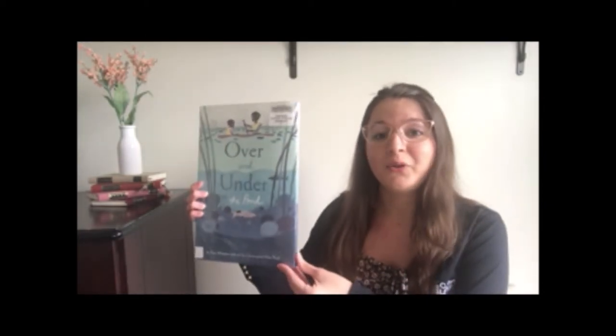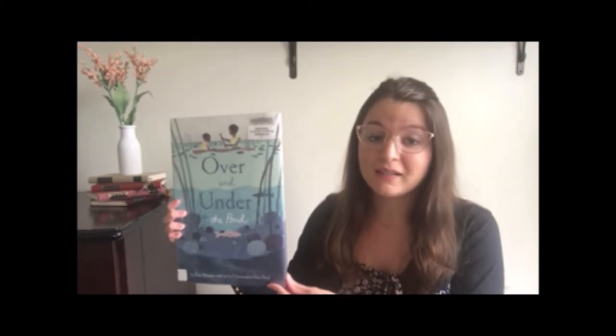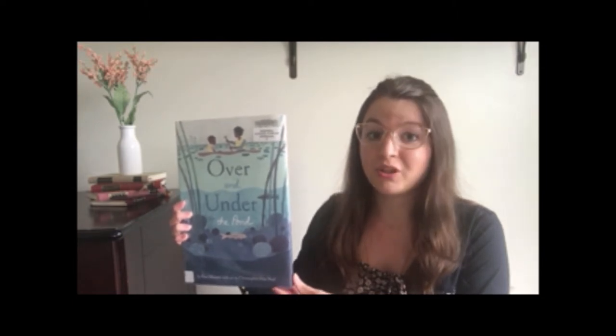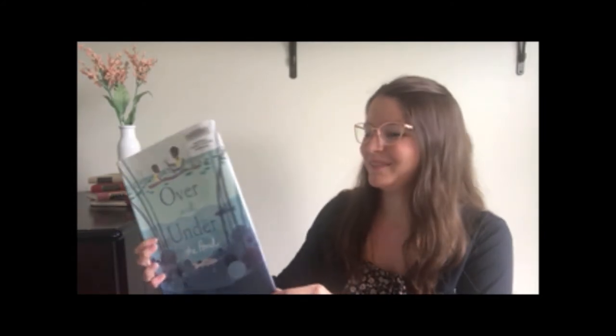Hello, this is Miss Jessie with Calvert Library. Thank you so much for joining me for an episode of It's Elementary, where we explore a topic by reading a book and doing an activity together. Today's story is called Over and Under the Pond. It's written by Kate Messner and illustrated by Christopher Silas Neal. We want to give a big thank you to Chronicle Books, the publisher, for giving us permission to record this story today. So let's dive right in.